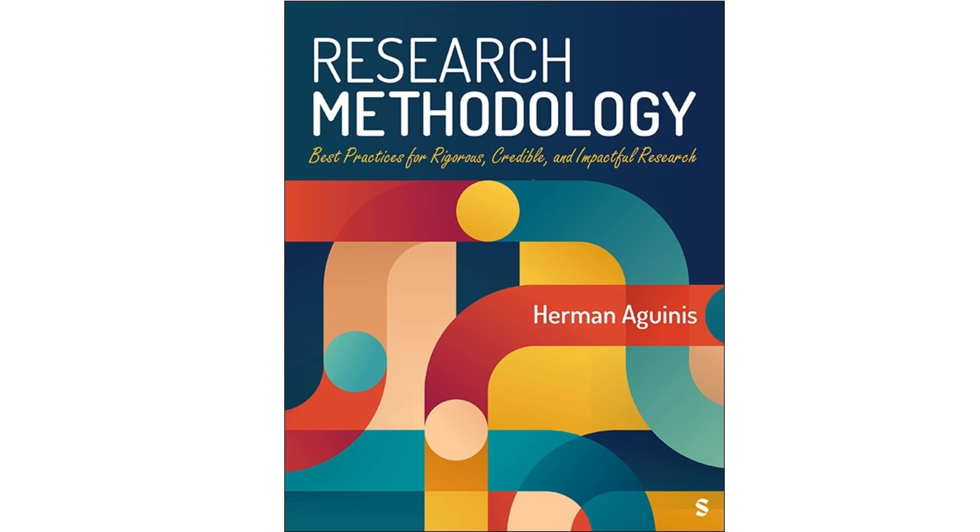Well, this chapter throws us a lifeline — it gives us a whole buffet of creative experimental methods. We're talking Experimental Vignette Methodology, or EVM, online experiments, virtual reality, and my personal favorite, thought experiments. It's like the research world is finally catching up with how our brains actually work — by imagining, exploring, and playing with ideas.